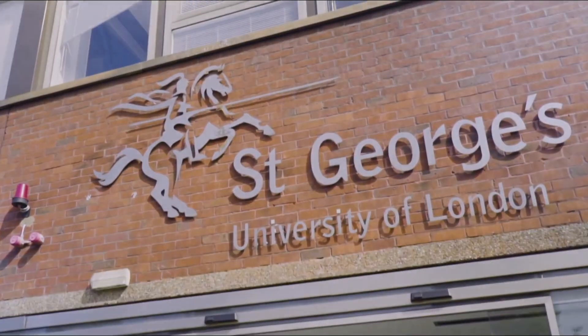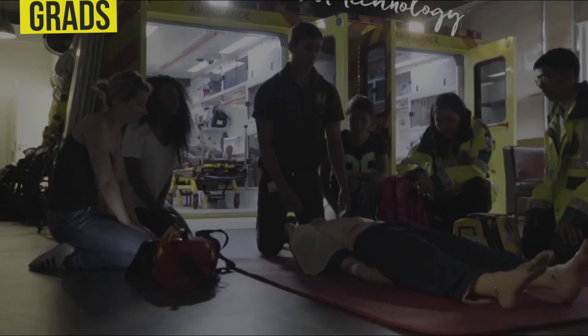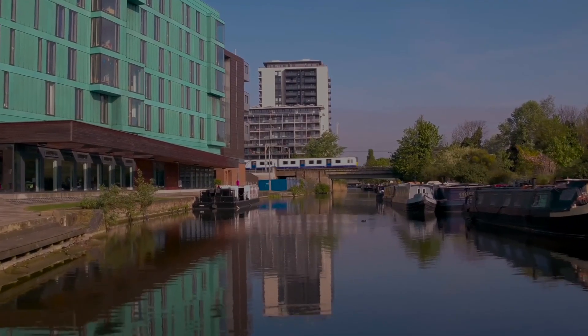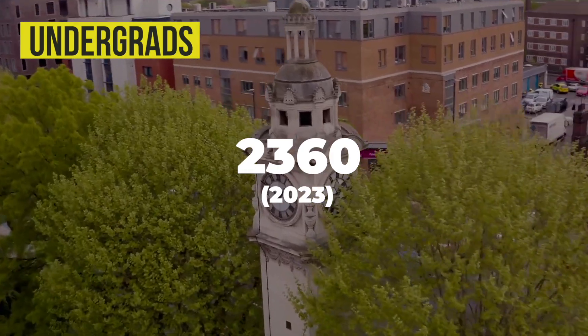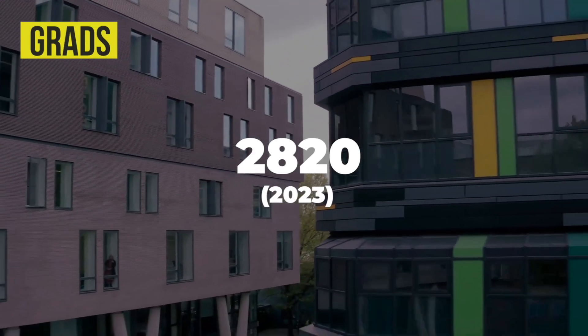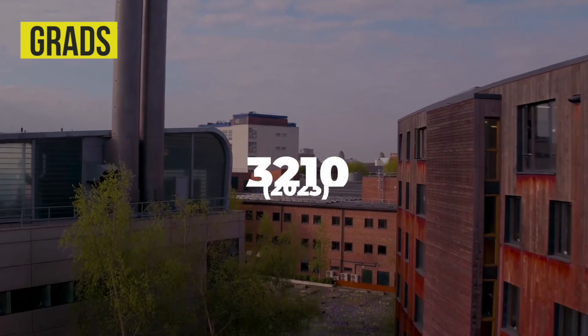Just because the UCAT is the same for graduates as it is for undergraduates, don't be fooled into thinking you need the same score — the cutoff is very different for graduates. For example, St George's University in London last year required a 2710 as their cutoff for undergrads to be considered for interview, whereas graduates required a 2810. Then at Queen Mary, the lowest score that someone got in on the undergrad course was 2360 — quite significantly below average. However, for graduates, if you had a first class degree you needed a minimum of 2820, and if you had a 2:1, the minimum cutoff score was 3210.